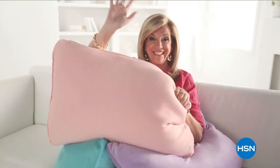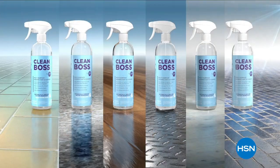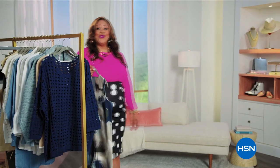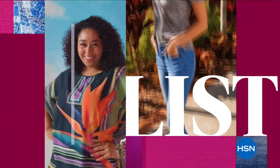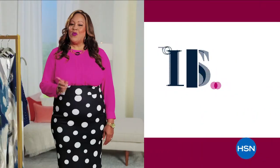For over 25 years, her game-changing products have been reinventing clean to make life better and brighter for you and your family. Joy Mangano brings her new line, Clean Boss, to HSN. Watch and shop the whole line on HSN and at hsn.com. Are you looking for unique finds that define your personal style? The List is your go-to for our favorite fashion and accessory finds of the week — join us every Thursday at 9 p.m. to see what made the list.